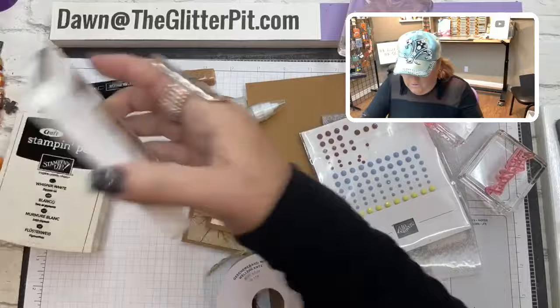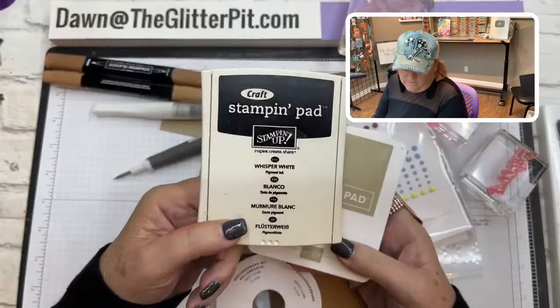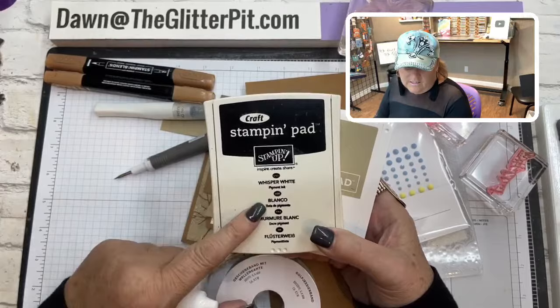We're using the Pecan Pie classic ink along with Crumb Cake. The technique also requires Whisper White craft ink. This ink pad comes blank when you purchase it — this is my older craft ink pad. It comes with an ink refill, so when you purchase it in the annual catalog your ink pad will be blank and you'll use the ink refill to fill it.